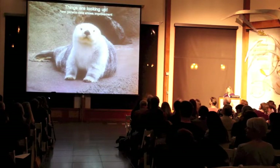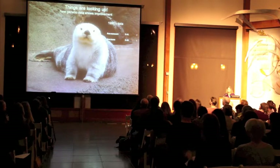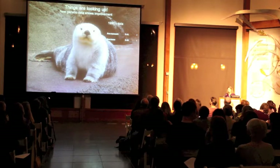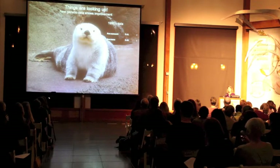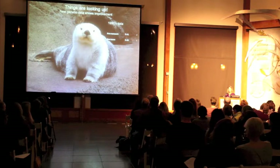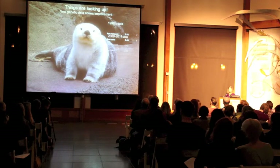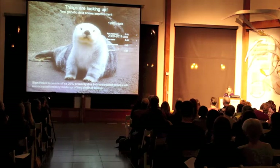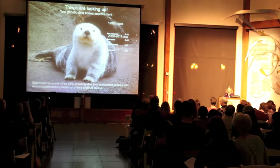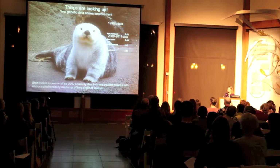But things are looking up — new genetic data shows improvement. The 1990s data showed that average remnant sea otter populations had 41% diversity, while average translocated populations had 46%. Those translocated populations were sometimes founded by two distinct populations from Alaska. New data from just a couple years ago found that diversity has increased by 20% in only 20 years. So we hope that this bodes well for the future of sea otters.